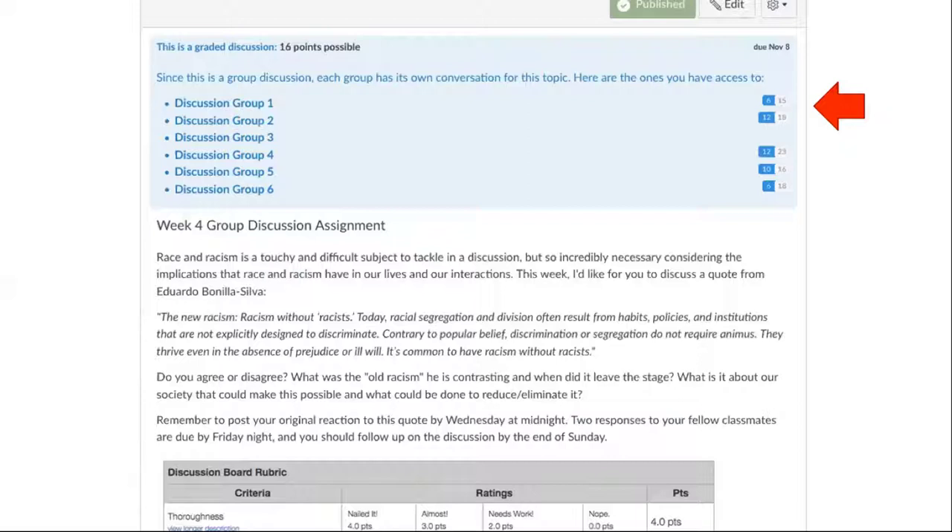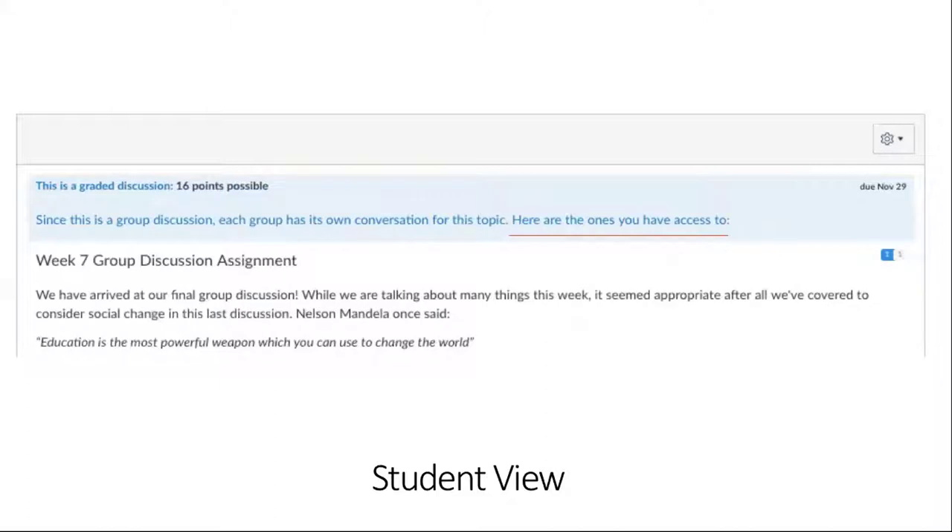This is what it looks like for the student. The full assignment appears here, and when they go into the discussion you can see the groups they have access to — it just shows the one group that the student has been assigned to. They click on that and it takes them straight into their group discussion. So it's really foolproof — students aren't going to show up in a group they're not supposed to be in.